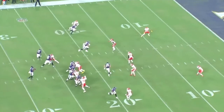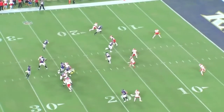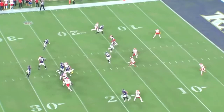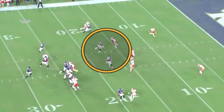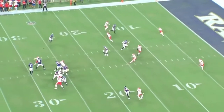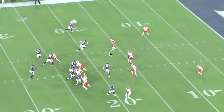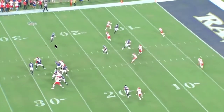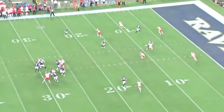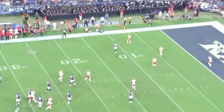This outside vertical takes the corner away from the flat. The seam route by Oliver holds the strong apex. Mark is running this crossing route — he's going to sit it down right here on the hash, kind of replacing the feet of that strong apex who goes to the flat. Lamar reads that the strong apex is late to the flat and gets that ball out quickly. Mark comes open late, but Lamar hits the first guy who's open for a big gain.